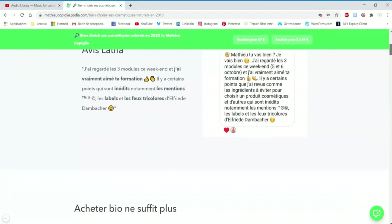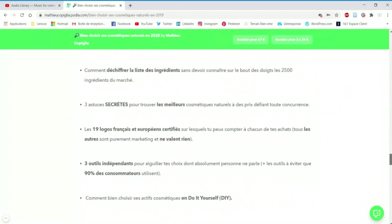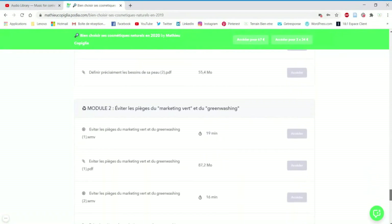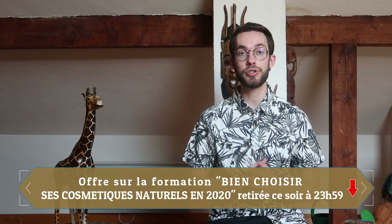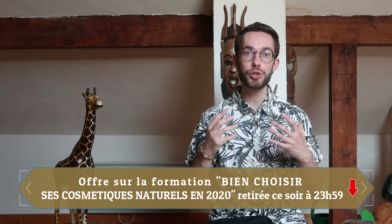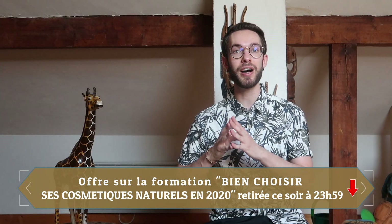Dans cette vidéo j'ai sélectionné 6 produits naturels indispensables à utiliser tout au long de l'été. Juste avant de t'en parler, je te rappelle que ma promotion de moins 25% sur ma formation 'Bien Choisir Ses Cosmétiques Naturels en 2020' expire ce soir à 23h59. Si tu souhaites mieux choisir tes cosmétiques naturels, économiser de l'argent, éviter le greenwashing, avoir une routine adaptée à ton type de peau, et devenir un consommateur responsable, je t'invite à voir le programme dans la description et à activer ton coupon avant ce soir.